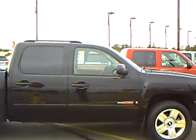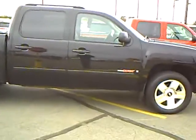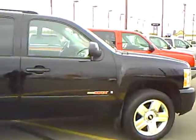Holy smokes, check this thing out! It's a 2000 Chevy Silverado Vortex Max. Tows up to 10,000 pounds. This thing is loaded.